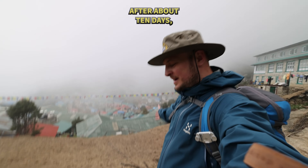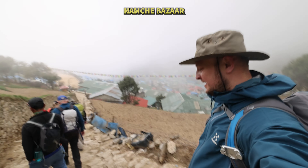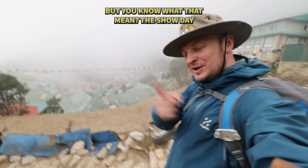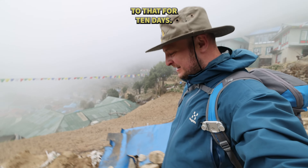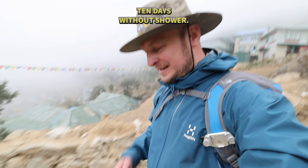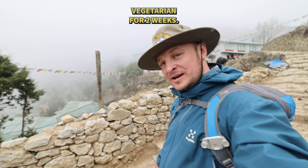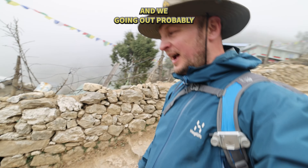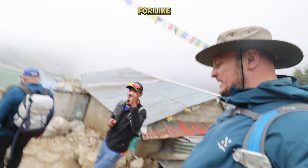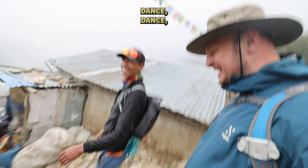After about 10 days we've come back to Namche Bazaar. It's really good to see all these houses — and you know what that means? Shower day! We haven't showered for 10 days. 10 days without a shower, about 2 weeks without meat — so we've gone vegetarian for 2 weeks. Feeling lovely! We're going to do some shopping, go out probably for a drink, and dance, dance, dance!